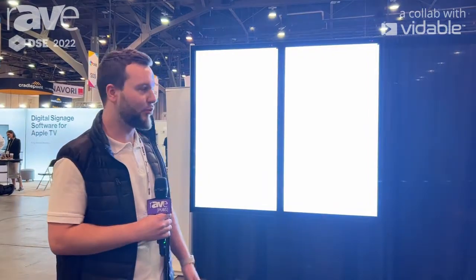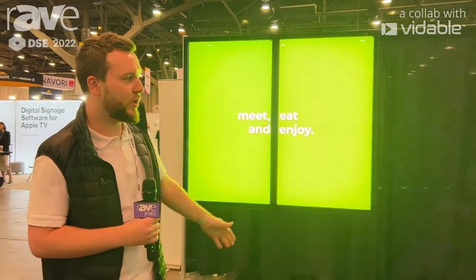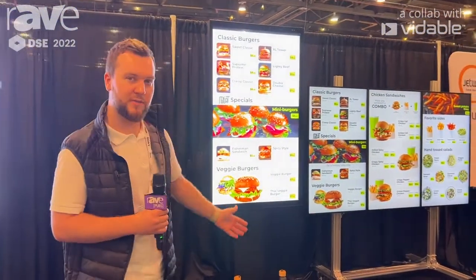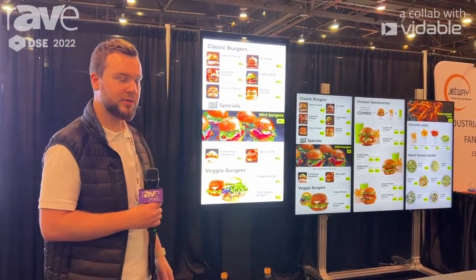We have a couple of customization options on the screens. We can do dynamic pricing, product outage, as well as order confirmation. We also have over here a couple of indoor digital menu board screens. These screens have all the same features, and we can also do synchronization across the screens as well.